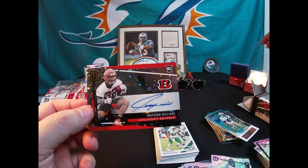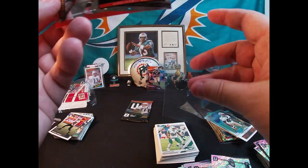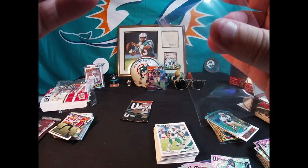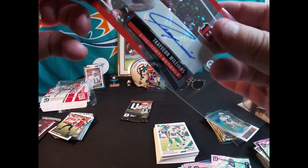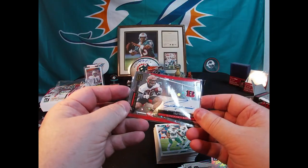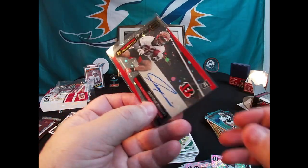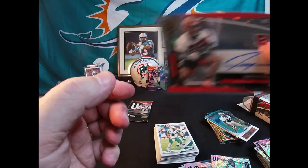There's the auto out of that box - Trevion Williams, Cincinnati Bengals, and it's a Cosmos. Cool - gotta like that, nice looking auto. And it is an auto rookie on the Cosmos, which are a little bit shorter printed than the base. It's not numbered, but nice card anyway.